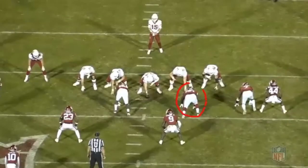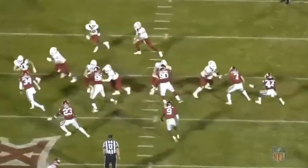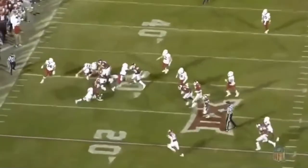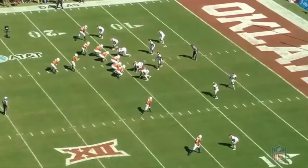Now let's see how that effort translates to the run game. Gallimore lines up as a three-tech over the left guard, and we're going to get a shotgun toss sweep to the boundary away from him. Off the snap, he reads it quickly and easily beats his blocker trying to reach him with that quickness up top, before turning on the jets and nearly making the play outside the numbers. His speed and motor give him great range for plays outside the box.